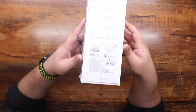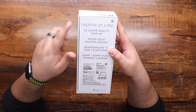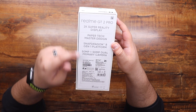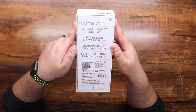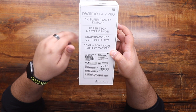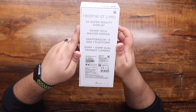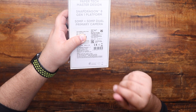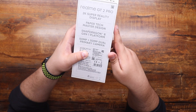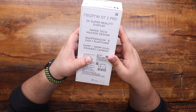Looking at the box, we can quickly see some of the details and specs. It comes with a 2K Super Reality display, a Paper Tech Master design — which is basically the main highlight of this phone — Snapdragon's latest 8th Gen 1 processor, and a 50 megapixel Sony IMX camera plus a 50 megapixel dual primary camera and a macro camera. It has 12 gigs of RAM and 256 gigs of internal storage, and it comes in the Paper White edition, which I think is the best color for this phone.